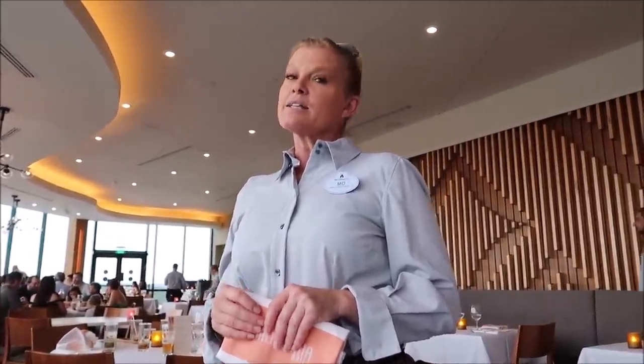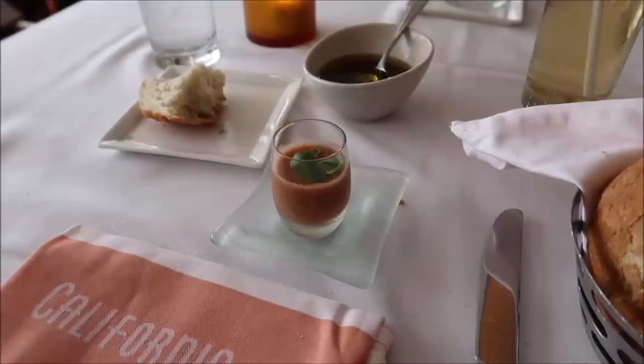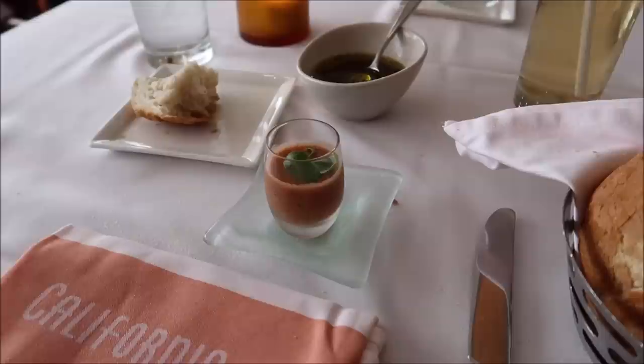Here is Moe — me and Moe have been friends for about five years. It all started when I came here to California Grill for brunch and we became friends. We hang out outside, we have mutual friends, and she's the best — Moe is the best.